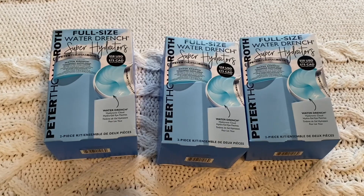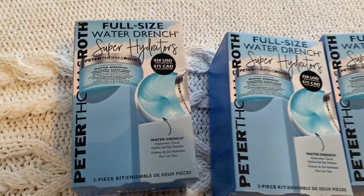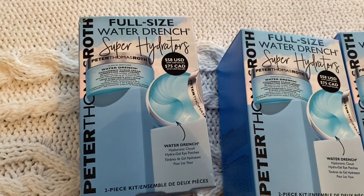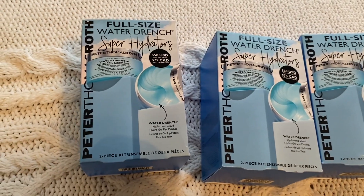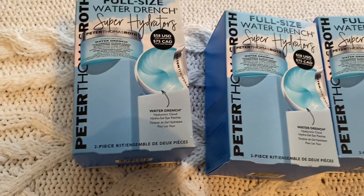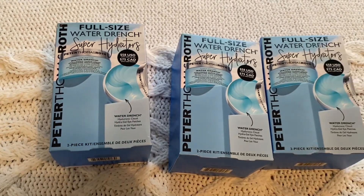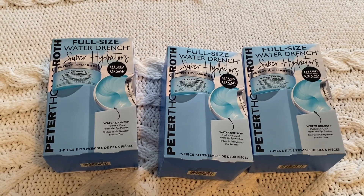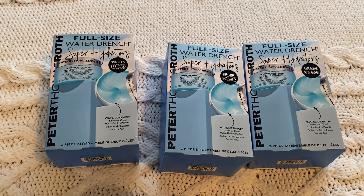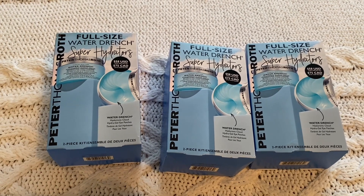Okay, so here's what I bought. These are Peter Thomas Roth products — they're actually really expensive, like $50-something each. But if you buy them together it was $58 for both, which is basically buy one get one free. I always check the sales section, and I think it was even less than that — like $40-something if I remember right.